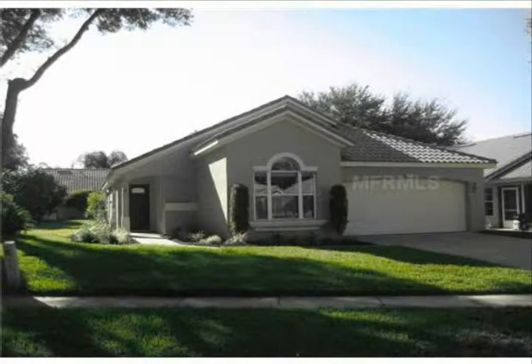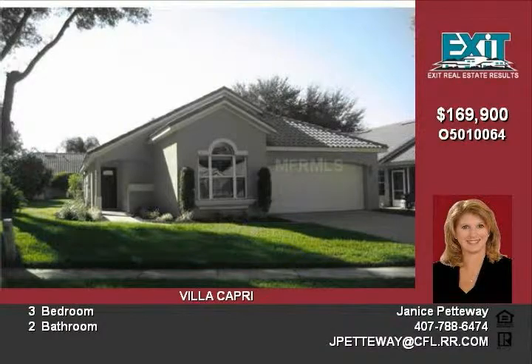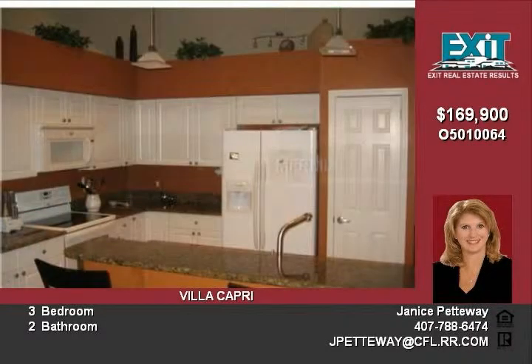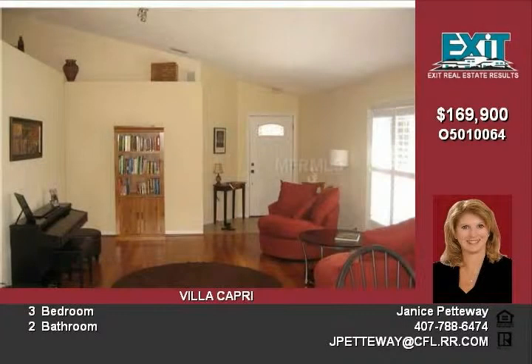Wow! This house is drop-dead gorgeous. Completely updated with wood floors, new kitchen cabinets and granite counters. Kitchen opens to a large family room with custom built-ins. Master bath with shower and tub. Large covered porch with open porch that is fully screened.